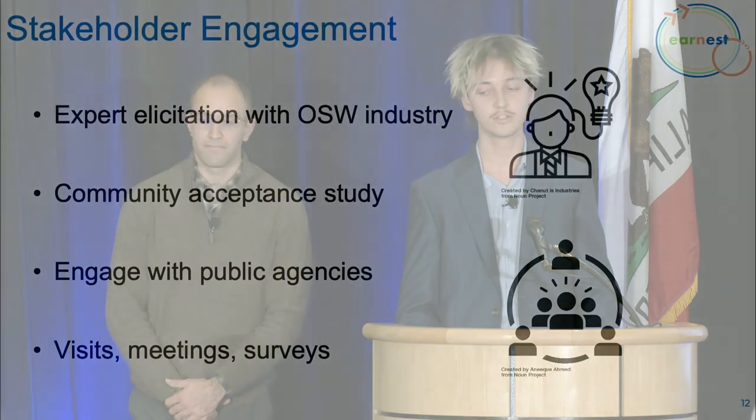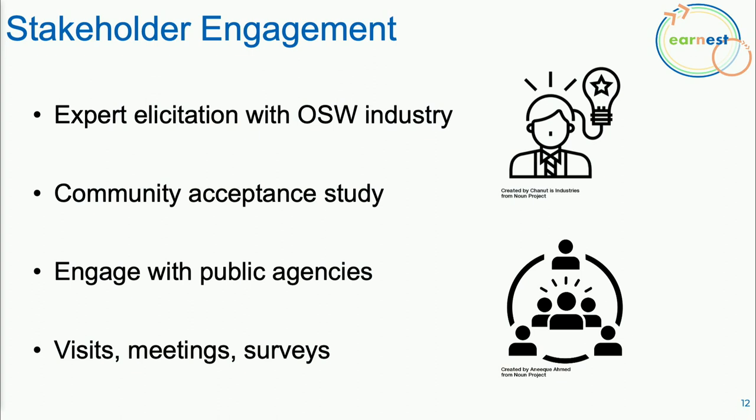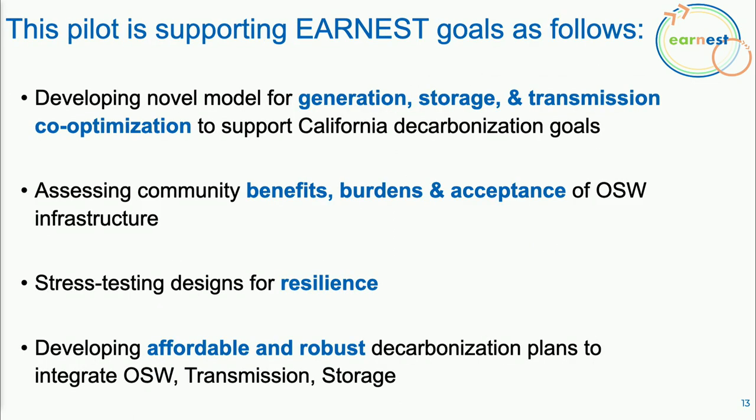In terms of stakeholder engagement, we are engaging with industry experts and plan a community acceptance study in California, engaging with coastal communities and tribes, as well as public agencies doing similar work, through visits, meetings, and surveys. This project will support goals by developing a new model for generation, storage, and transmission co-optimization; assessing community benefits, burdens, and acceptance; stress-testing designs for resilience; and developing affordable, robust decarbonization plans to help meet California's decarbonization goals.